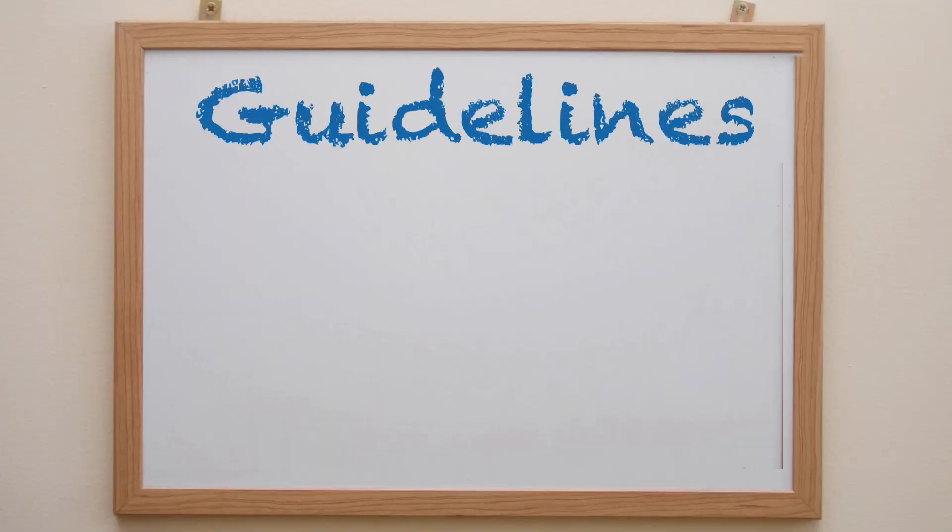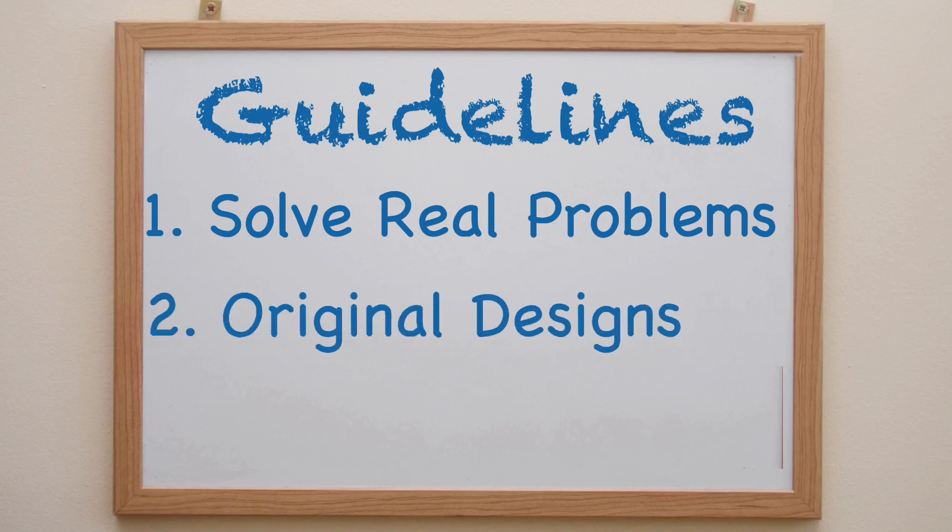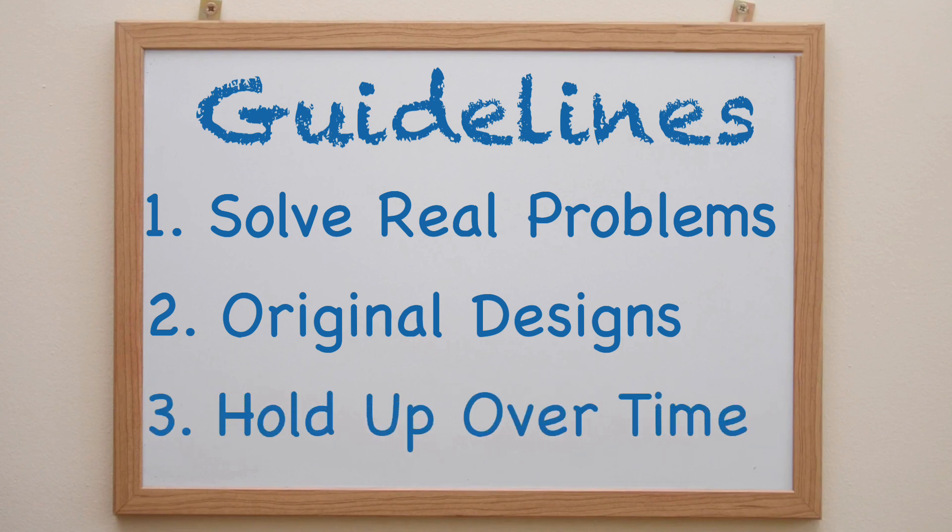I recognize 'everyday problems' is a very subjective term, so I created some rules — more like guidelines. First, the design has to solve an actual real problem that comes up. Second, I have to design it myself in CAD software, which means I can't just download other people's designs. And third, the design and print has to hold up over time.